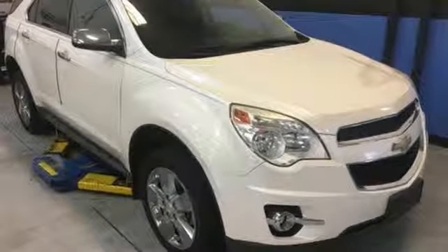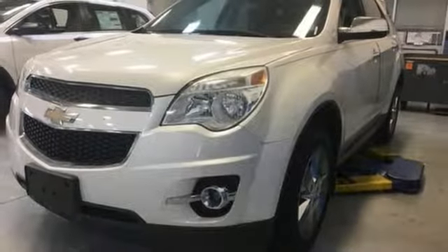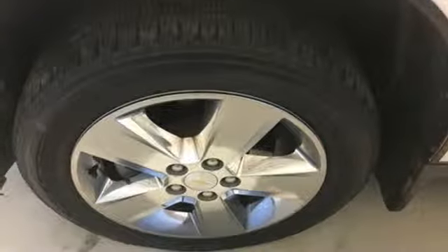Safety isn't optional for your family. This crossover features traction and stability control and multiple airbags. You've been waiting long enough. Come in today and make this Equinox yours.